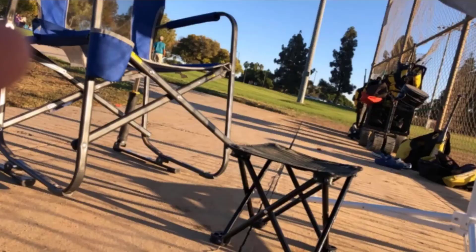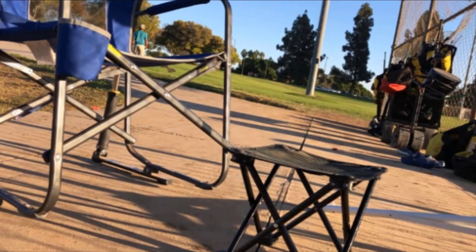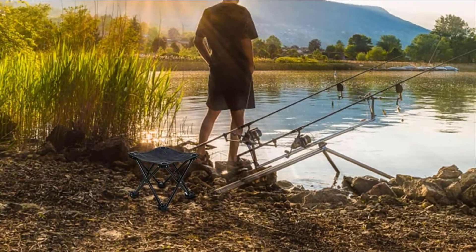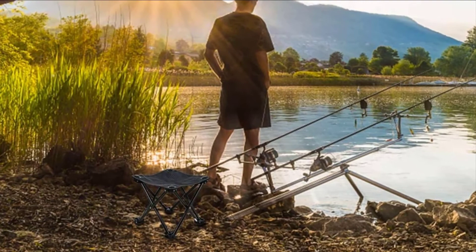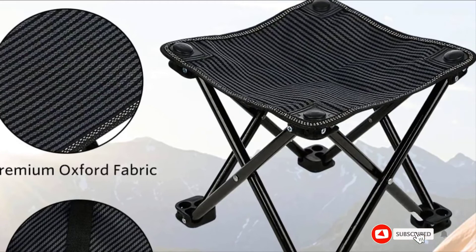Furthermore, the small size and feather-like weight of the structure allow you to shift it to any spot quite comfortably. Another good feature of this product is that it is foldable, allowing you to effectively store the item anywhere. The stool would also take up less space in your car trunk if you decide to take it out. And being small and light doesn't mean the product is weak — made from highly durable steel, it can withstand extreme weight and is very comfortable.